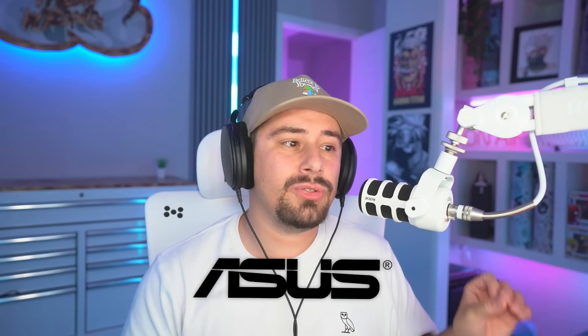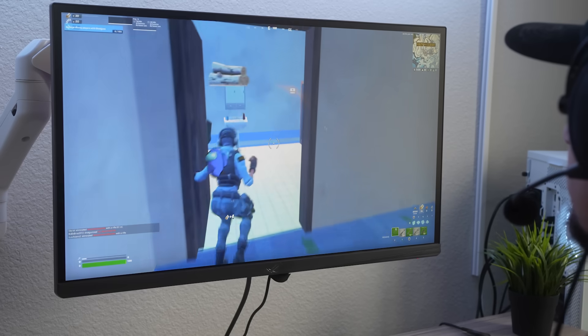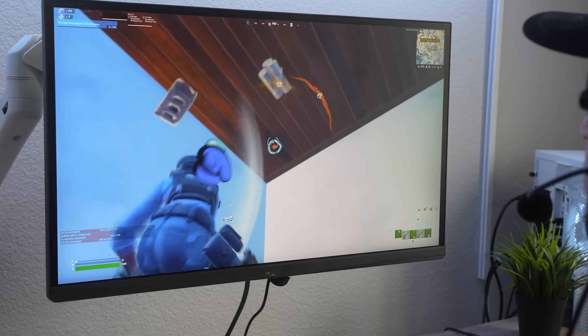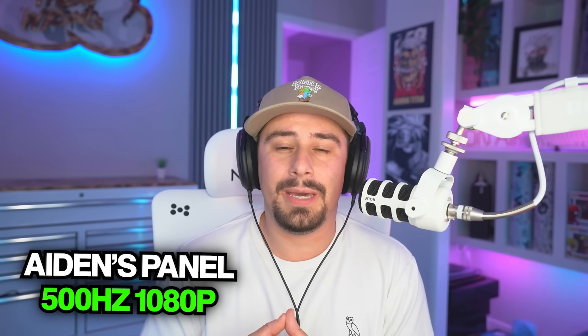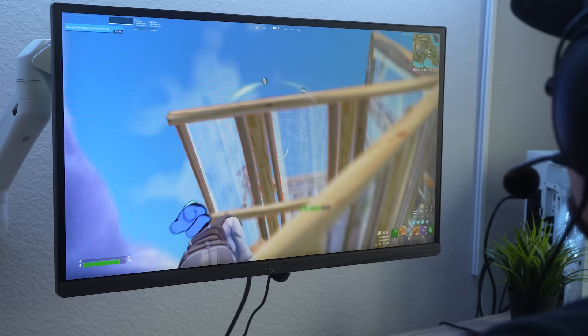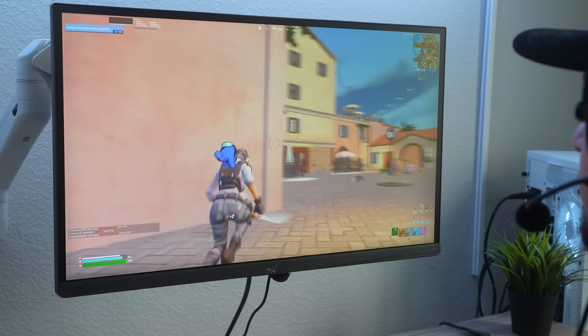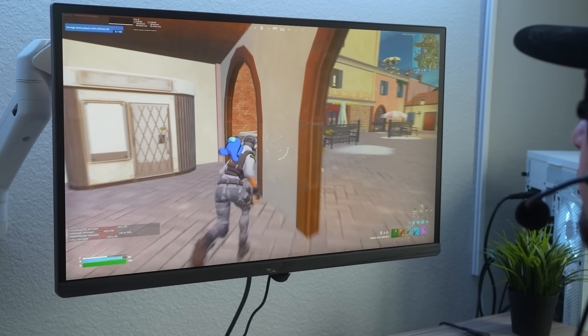Now let's talk about Asus. Asus has a lot of great panels, and honestly, they are one of the best monitor brands I've ever used. I've used a bunch of their monitors over the years, and I love every single one I've gotten. I have a 500Hz 1080p panel, now reduced down to $600, and it's a great value. Asus just released a 1440p one that is way better, but it's a little more expensive. They also have some good budget options, but these are higher quality and going to last you longer than the Corey ones.